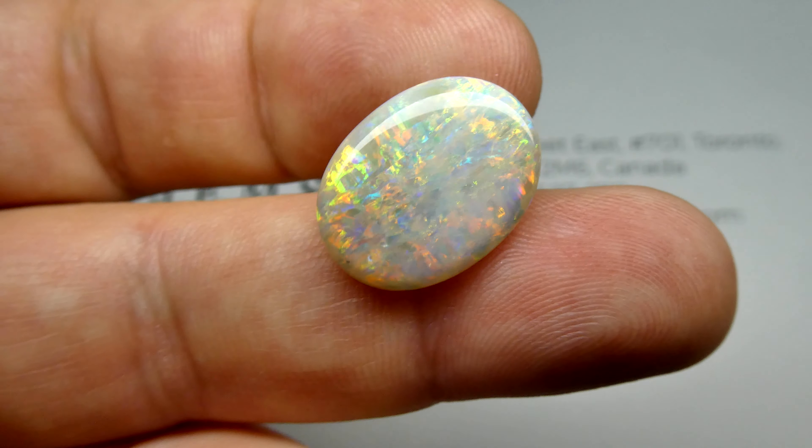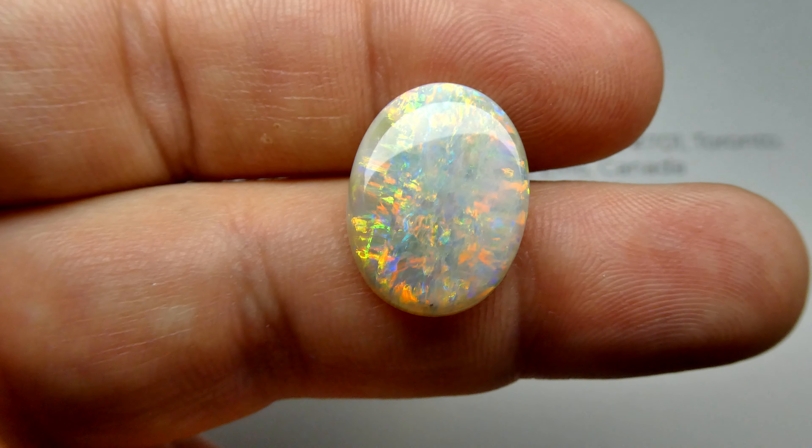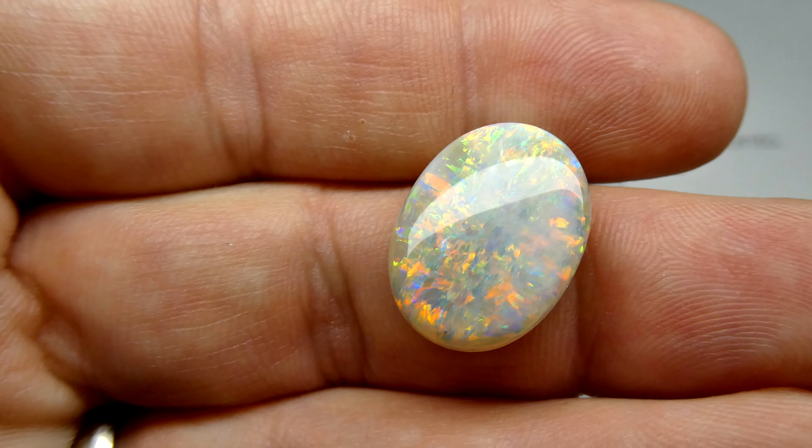The fire is beautiful in it. Take a look at that. Wow. Gorgeous stone.